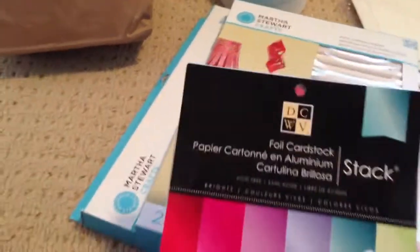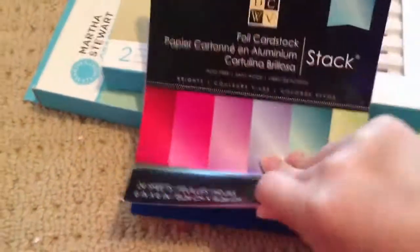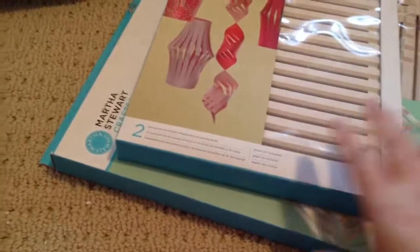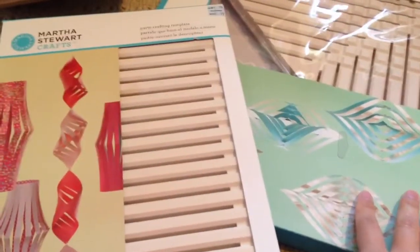I got this Die Cuts With a View foil card stock. I don't know when I'll be using it because it's all foil and shiny, but it was a penny so why not, right? And then I also got this right here — the party crafting template for a penny — and I got the bigger one.